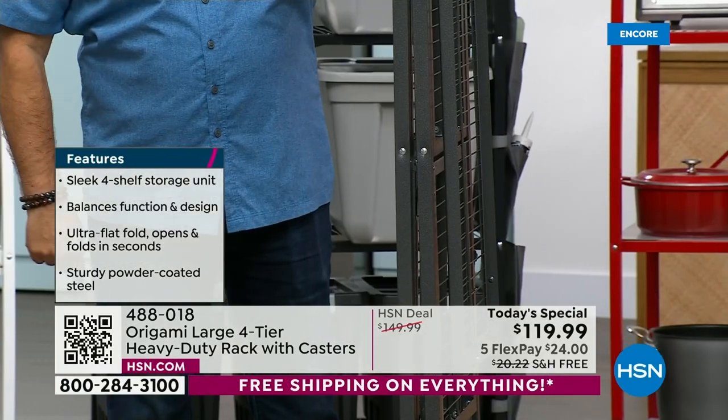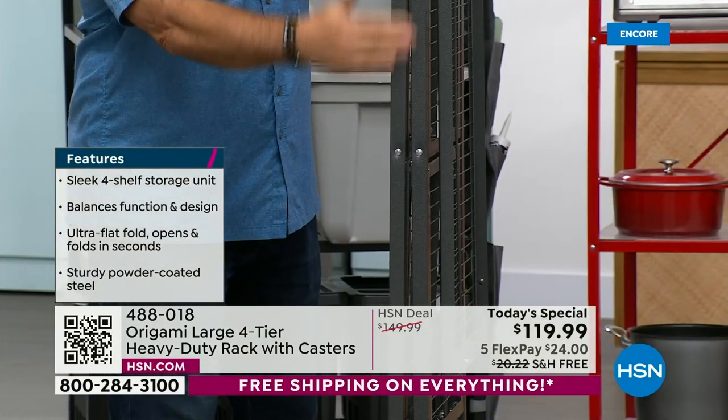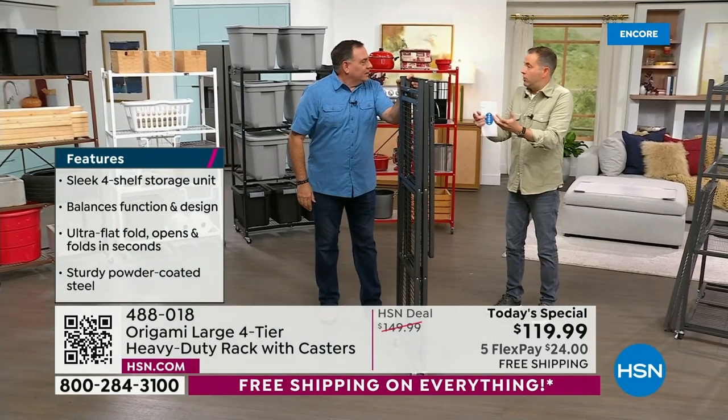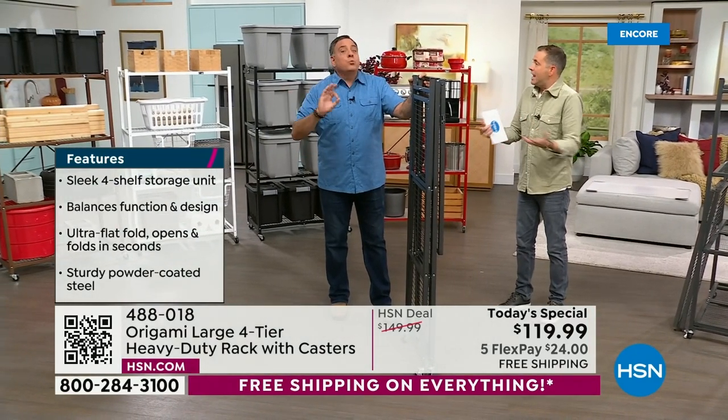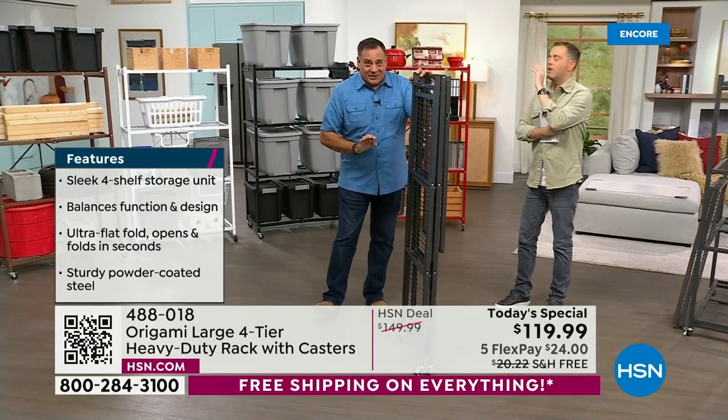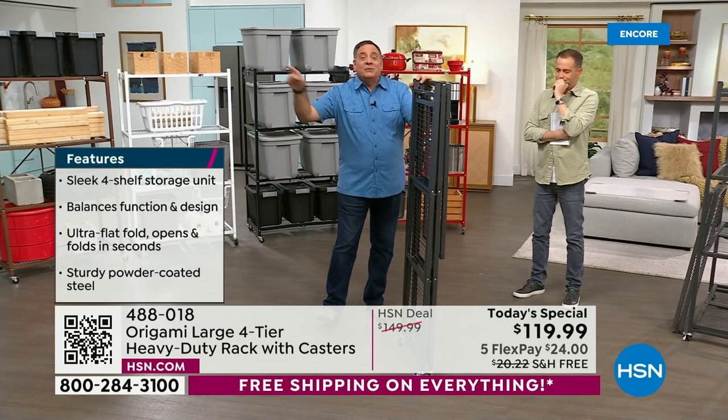That's the magic — the imagination that set this ablaze 13 years ago. If I take this with me, I fold it down. It travels. And here's the other thing people love: no assembly required. Let's say it again — no assembly required.